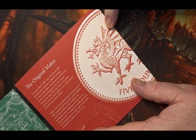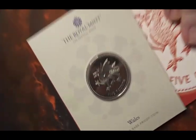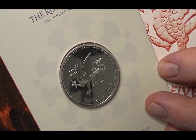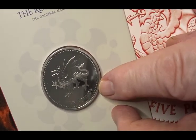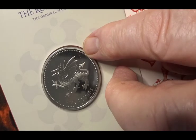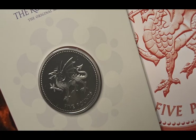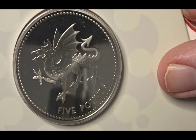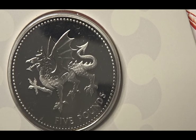So let's take a look at the coin itself. The obverse of the coin, as you can see, is very simple — you have the five pound denomination written underneath the actual dragon itself, and then you have an interpretation of the Welsh Dragon, the one that we're all familiar with. It's a beautiful coin — I think the Welsh Dragon is probably one of the better of the national beasts.